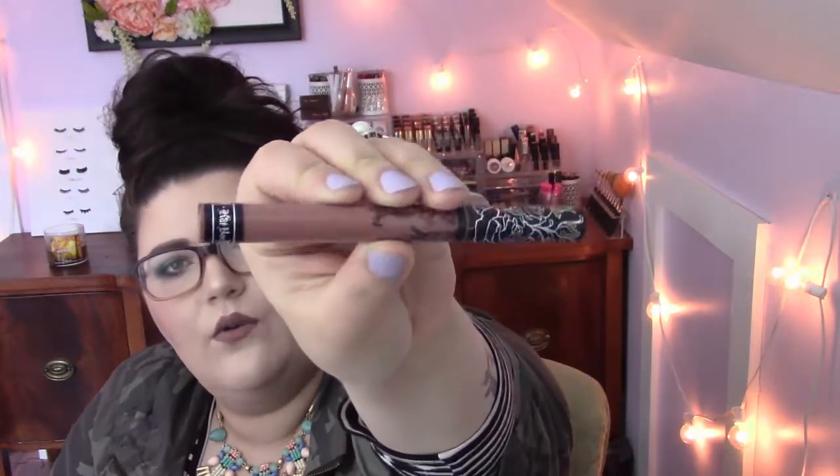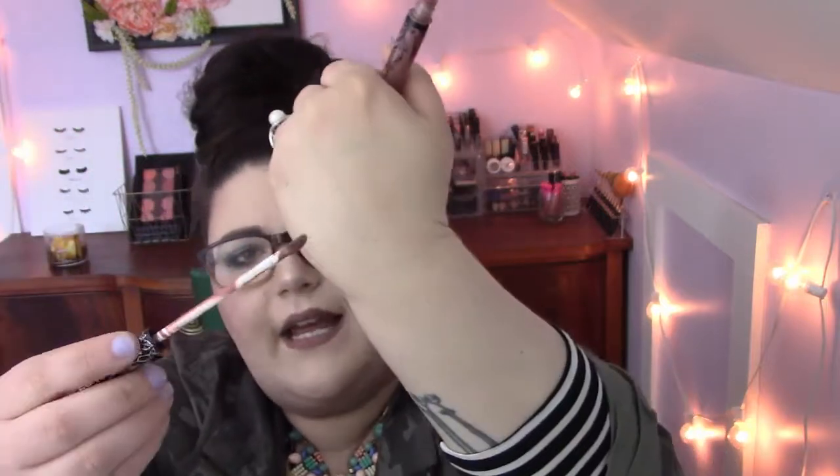My favorite lipstick of this past month — what I'm actually wearing right now — is Kat Von D's Bow and Arrow. I love it so much. It's a really nice mauvy rose color, it's beautiful.